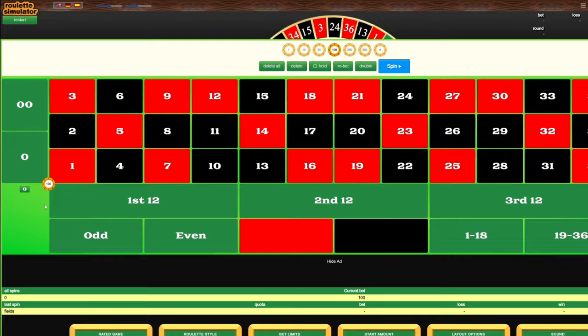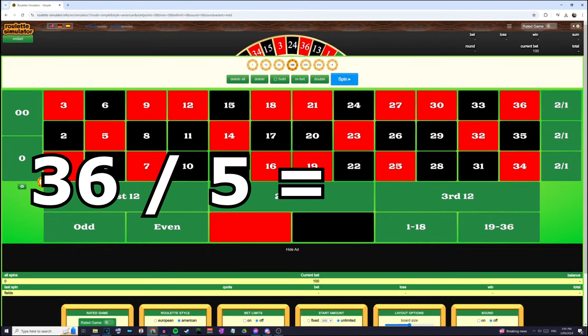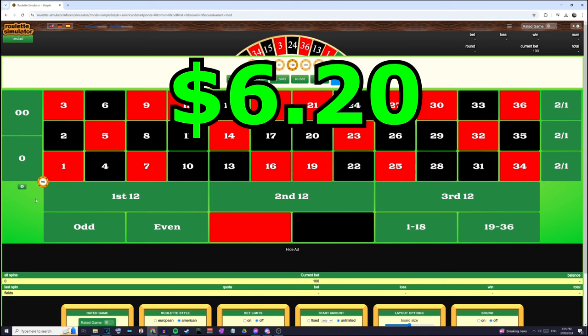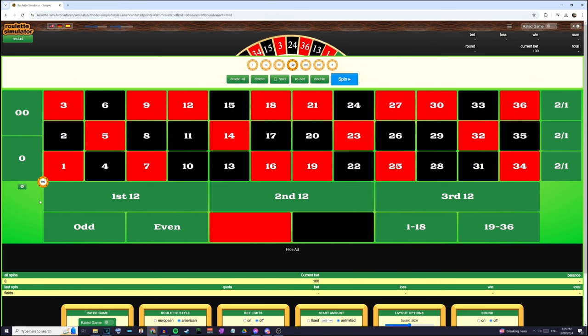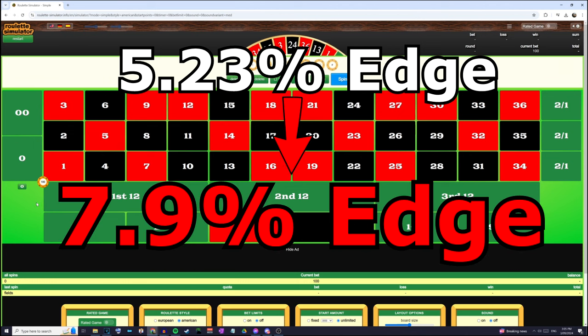Since the payout for any individual number is 36 times, dividing 36 by 5 gives you 7.2. This means the casino should give you $6.20 for every $1 that you bet here. Since this makes the math harder to calculate, they simply remove the extra 20 cents per dollar and only pay out $6 for each $1 bet. This means instead of the 5.23% house edge that American roulette normally has, it increases to a nearly 8% house edge.